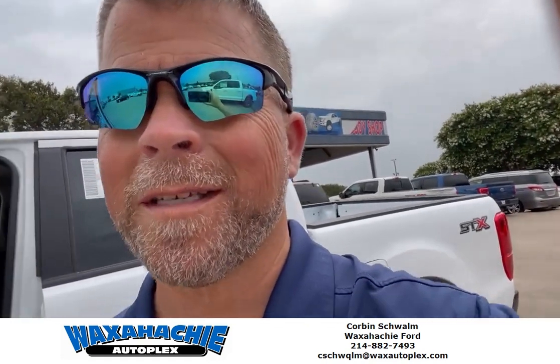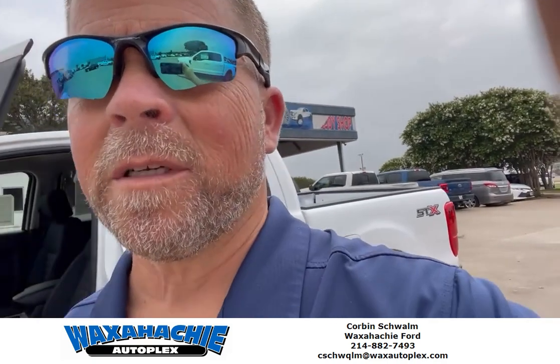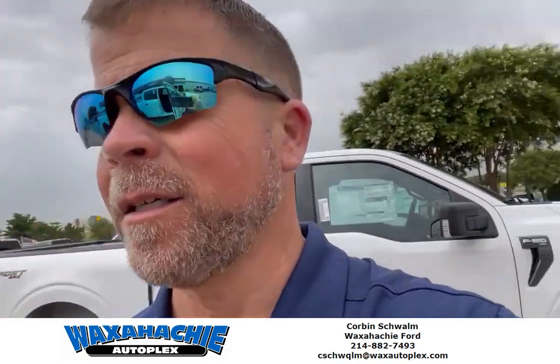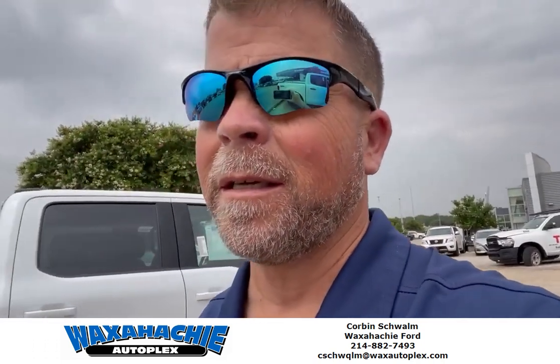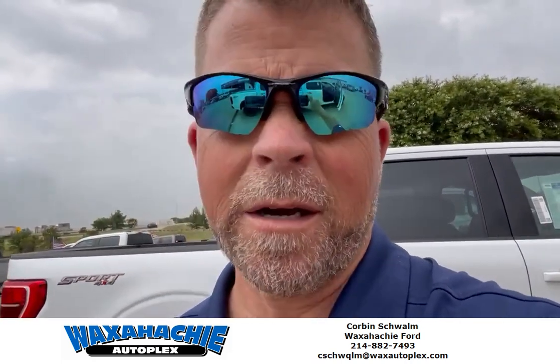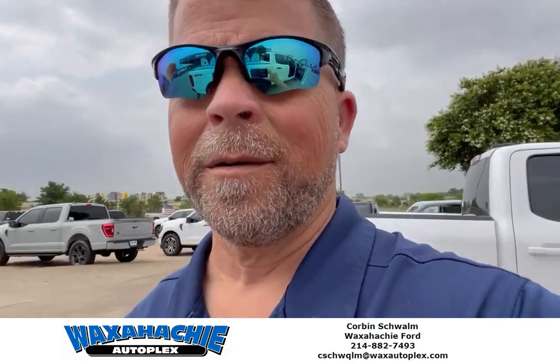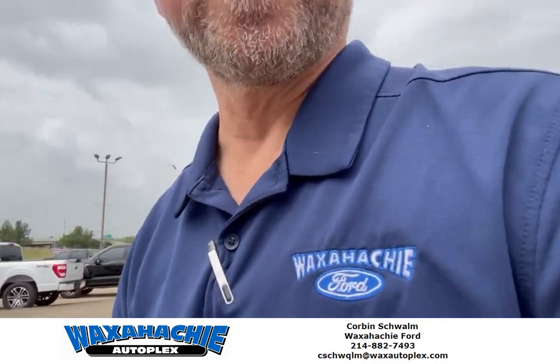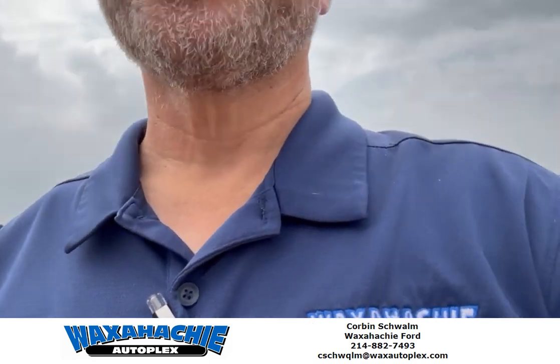Hey guys, it's Corbin over here at Waxatchee Autoplex. I'm just gonna take a little bit of your time to show you this Ford Ranger STX. It is a 2.3 EcoBoost — this thing will tow about 7,500 pounds and payload 1,500 pounds. It's got black wheels with a white exterior.